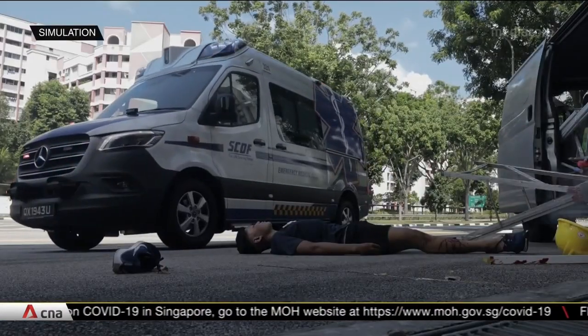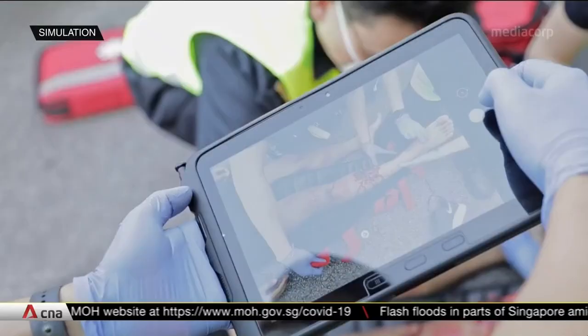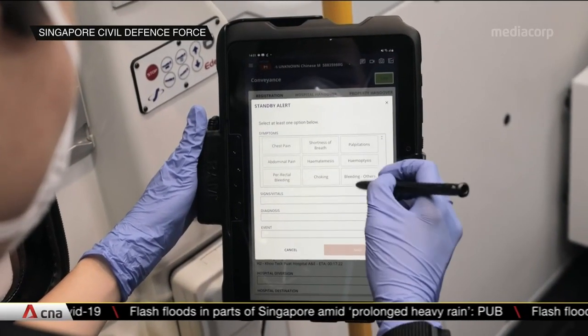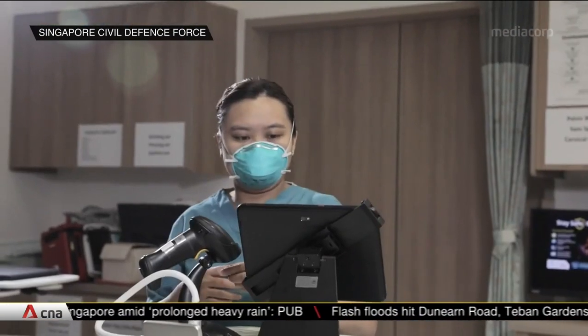On arrival, the paramedic will look after the patient before an assistant takes pictures or short videos of his condition. These are sent to the hospital's emergency department. The hospital will also get real-time data about the patient, like vital signs.